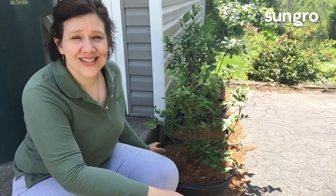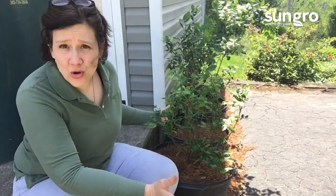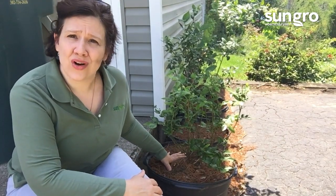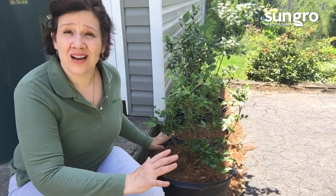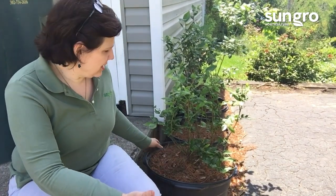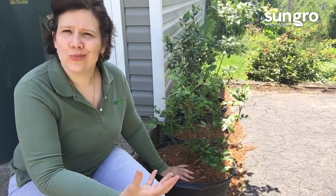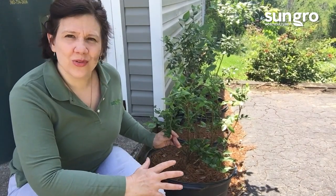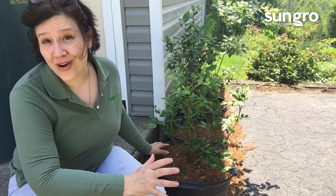I'm Jessie Keith from SunGrow Horticulture, here to talk about growing blueberries. This year I decided — I have a small urban garden, pretty good-sized yard but not tons of space — to plant blueberries in large containers. I planted five of them; this variety is called Duke, a highbush blueberry that bears tons and tons of fruit. When I bought them and planted them this year, they were covered with flowers, so they're going to have tons of fruit. Let's talk blueberries!